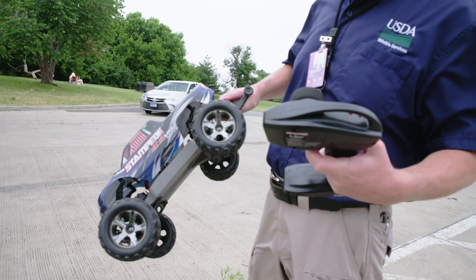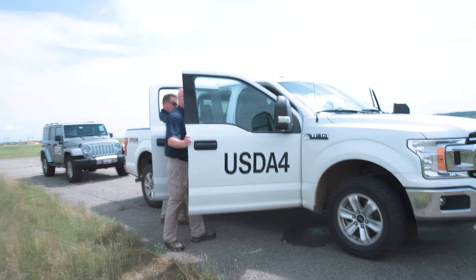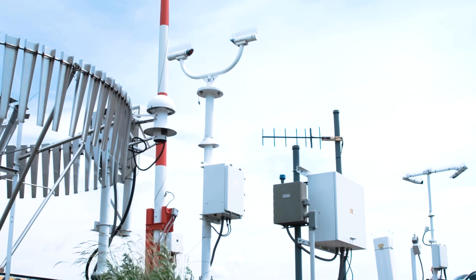Using drones and other technologies for wildlife detection, in conjunction with strike data analysis, allows us to evaluate and improve our strategies to reduce or eliminate damaging strikes.